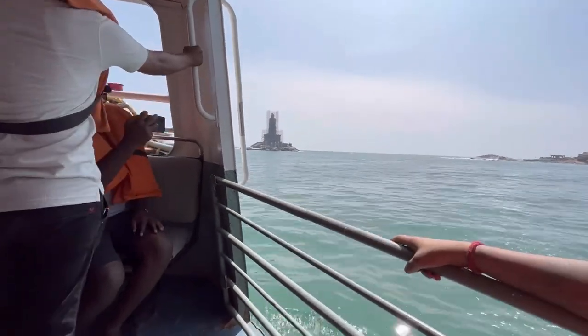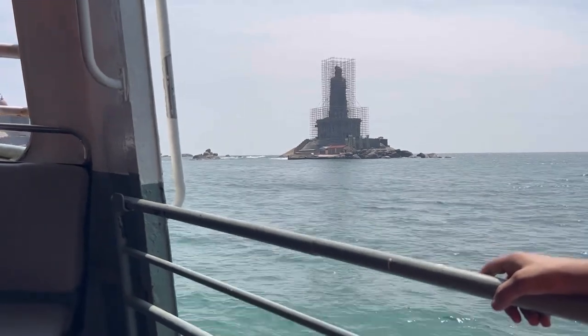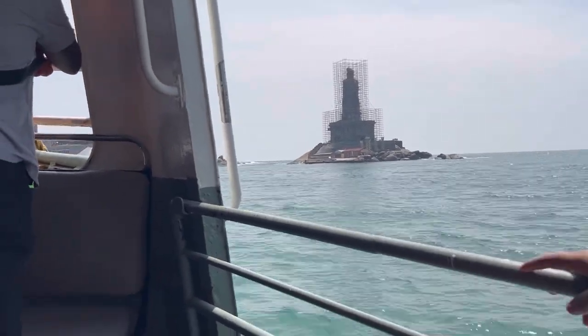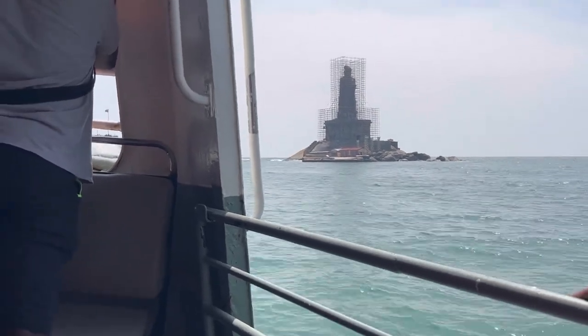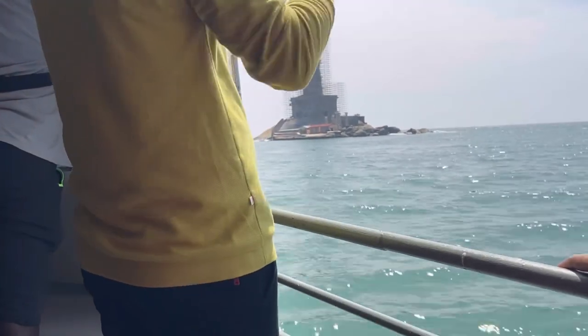The ferry ride to the Rock Memorial takes about 5 to 7 minutes. From the ferry you can also see the Thiruvalluvar statue — a famous Tamil poet and philosopher. The statue is usually open to visitors, but at the time of our visit it was under construction, so we didn't go inside.